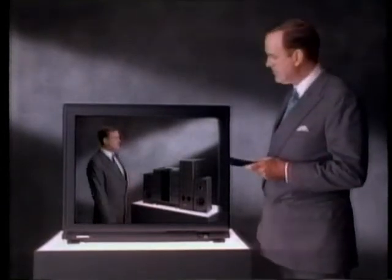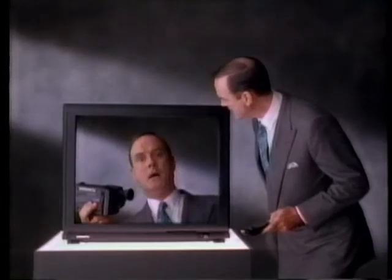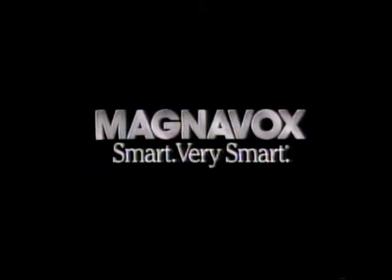You know what's smart? This Magnavox digital CD... Go away. The ingenious products from Magnavox. They're smart. Very smart.